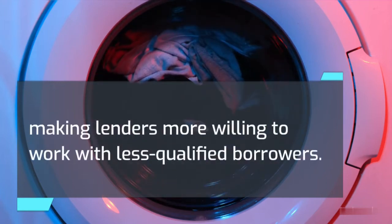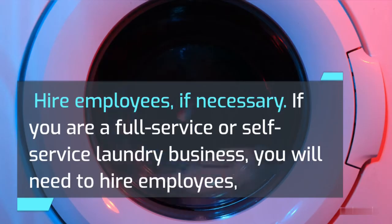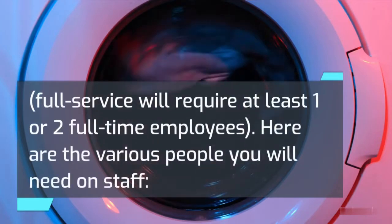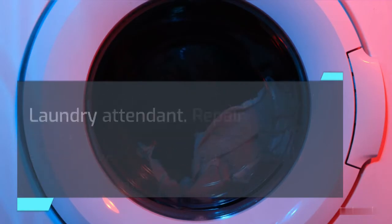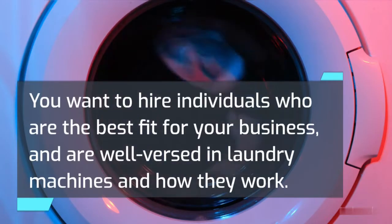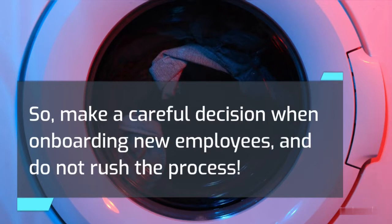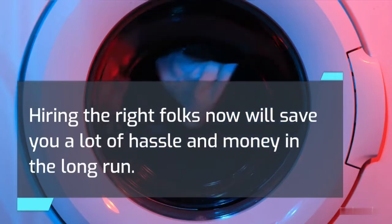Hire employees, if necessary. If you are a full-service or self-service laundry business, you will need to hire employees. Full-service will require at least one or two full-time employees. You want to hire individuals who are the best fit for your business, and are well-versed in laundry machines and how they work. So make a careful decision when onboarding new employees and do not rush the process. Hiring the right folks now will save you a lot of hassle and money in the long run.